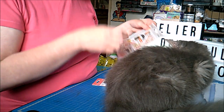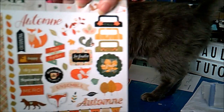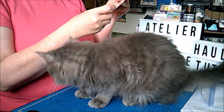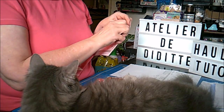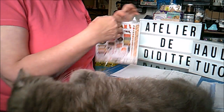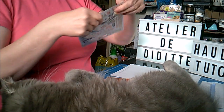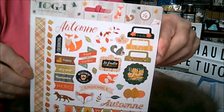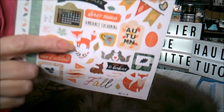Dans la même collection, j'ai pris les stickers. Dedans, il y en a 76. Je ne sais pas si on les voit tous. Il y a deux feuilles. Voilà, un côté et l'autre côté. Ils sont tout mignons aussi, j'adore. C'est le petit renard, trop chou.